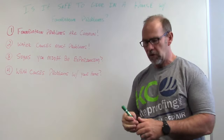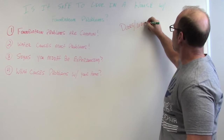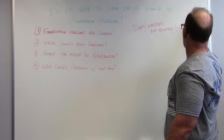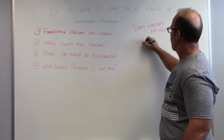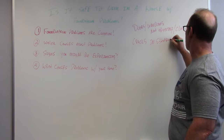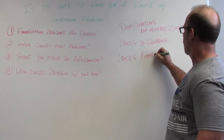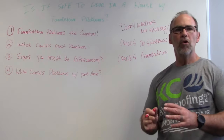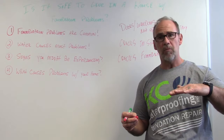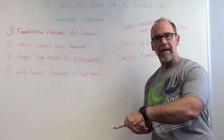Signs you might be experiencing: the number one signs we see are doors and windows not opening or closing — that's the most common thing we hear. Another thing is cracks in the sheetrock, which is normally a sign that the house has moved or something's changed. The next one is cracks in the foundation, which are very common, because normally the foundation doesn't move all at once — it moves differentially, meaning one side moves while the other side stays stable. That causes a lot of cracks in the foundation, because where there's an action, there's always a reaction.